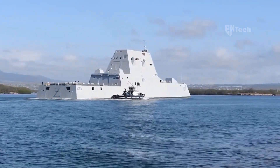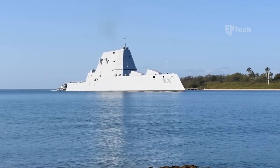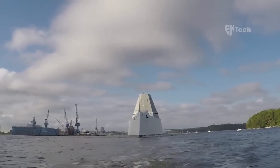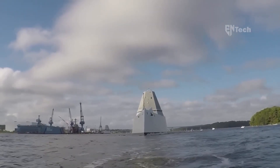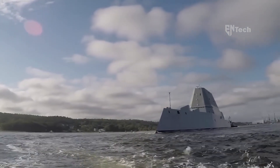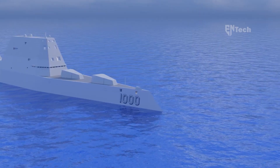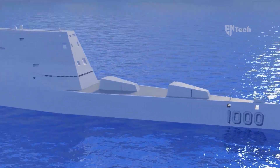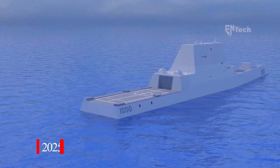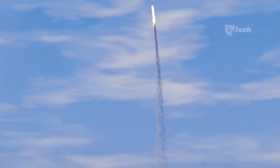The Zumwalt destroyers, with their streamlined appearance, have been meticulously designed to incorporate an array of state-of-the-art advanced technologies. These include powerful high-speed computing systems spanning the entire ship, sleek and rounded stealthy designs, wave-piercing tumblehome hulls, and electric propulsion, among other features. Notably, the cutting-edge Zumwalts are set to receive hypersonic weapons by 2025, a groundbreaking development that has the potential to revolutionize the landscape of large-scale maritime warfare in open waters.